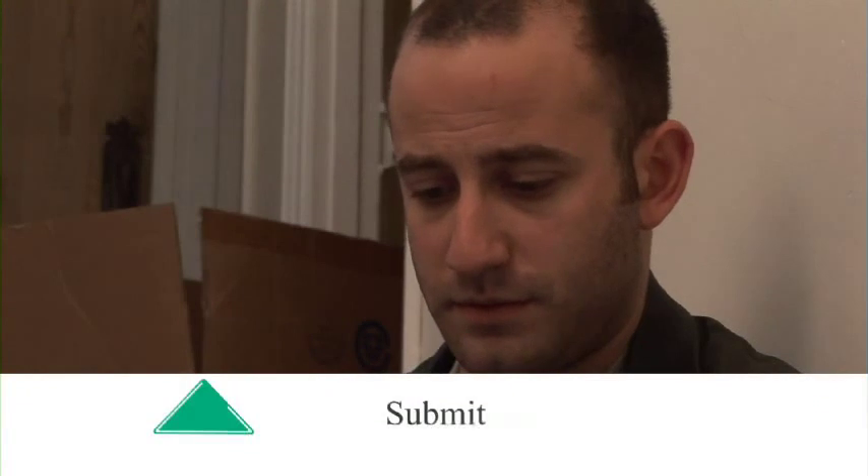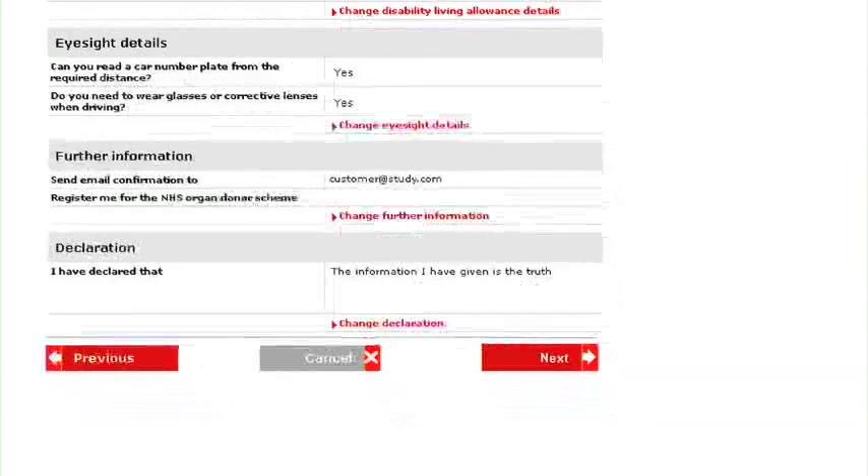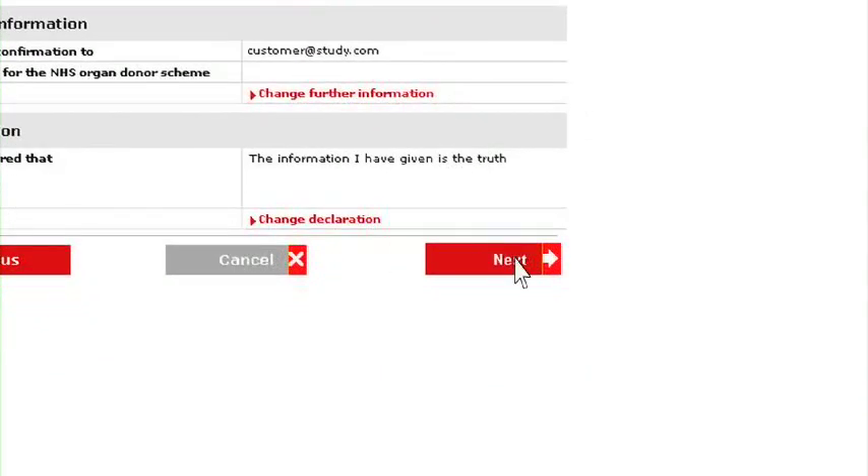Step 4: Submit. Finally, check all the details before submitting the form. Have a good look, as it's a lot easier to correct mistakes now than later. When you're happy everything is OK, then click on Next, and your application will be submitted.